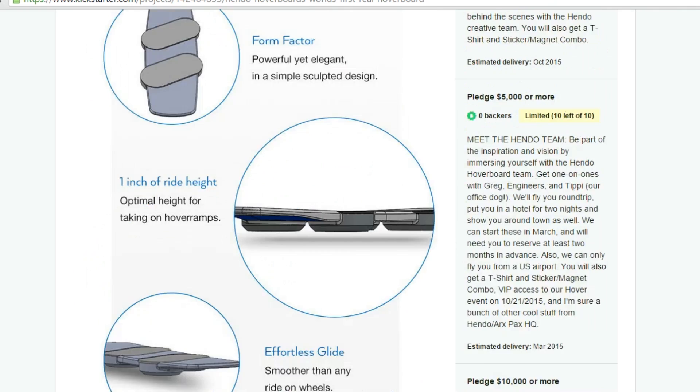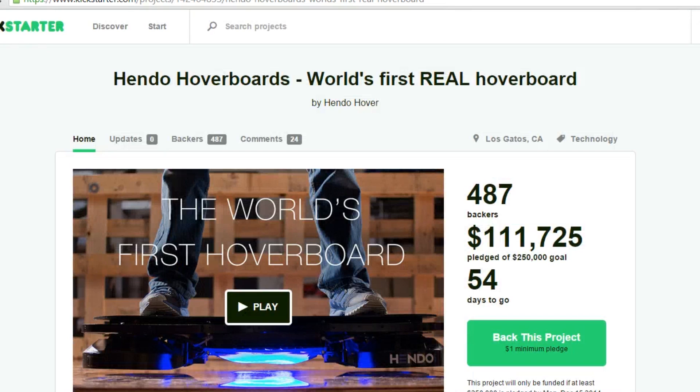Give me your opinions on the Hendo Hoverboard in the comments below. Please be sure to give this video a thumbs up if you enjoyed it, and I will see you next time.